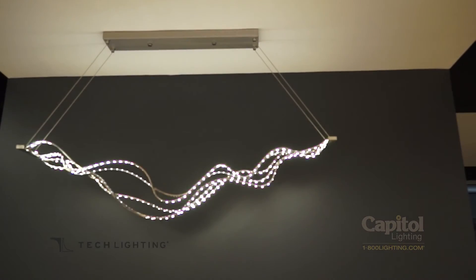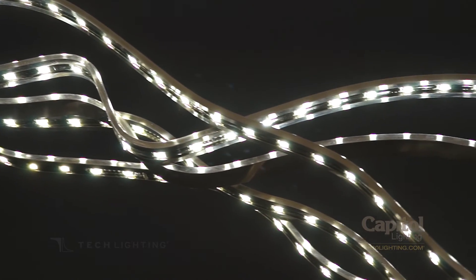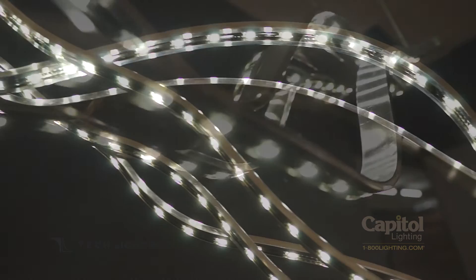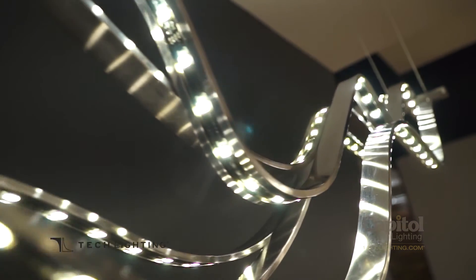Tech's Surge Chandelier captures the graceful force of ocean waves. Its gently undulating bands of downward and upward firing LED strips join to form a striking fixture capable of creating beautiful layers of illumination.